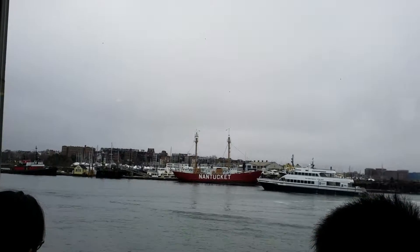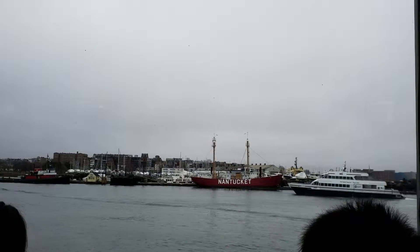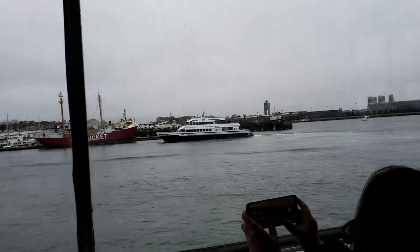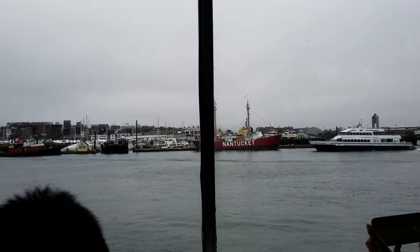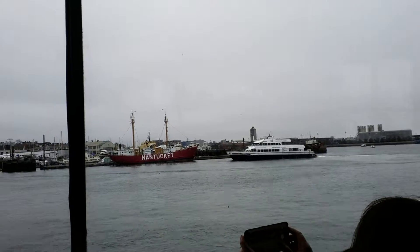This red one that was Nantucket along its hull is called LV-112, or Light Vessel 112. It's one of three Nantucket light ships, which were floating lighthouses that used to be stationed off the coast of the island of Nantucket, to guide other ships around the dangerous shallow water shoals that surround the island for 40 miles.